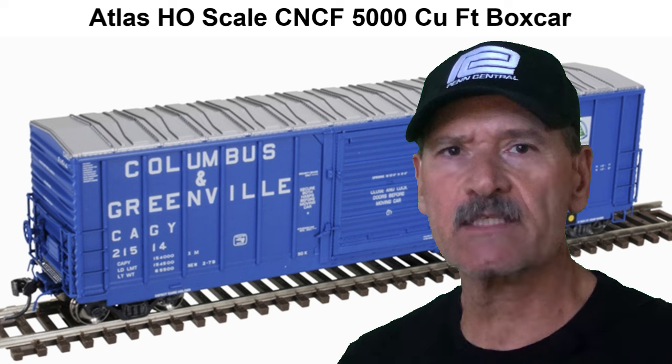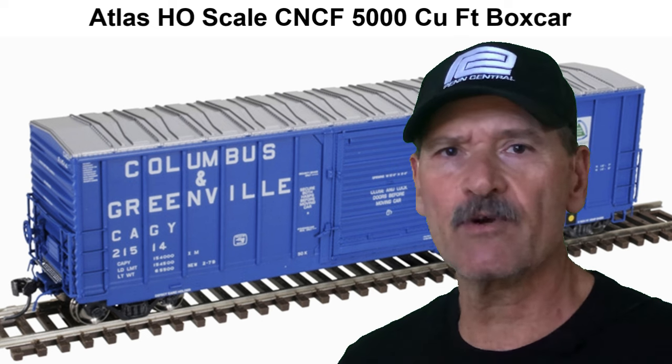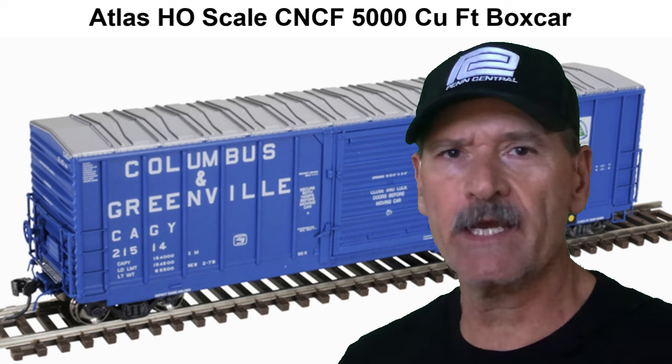Hello and welcome to the River Mountain Model Railroad. On this episode, we're going to do a product spotlight. Today's product is the Atlas HO scale CNCF 5,000 cubic foot boxcar. So let's go ahead and take a look.